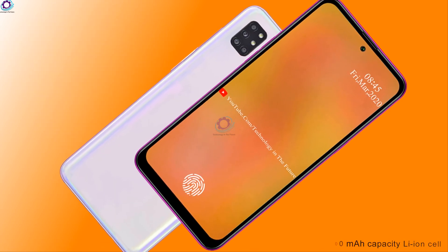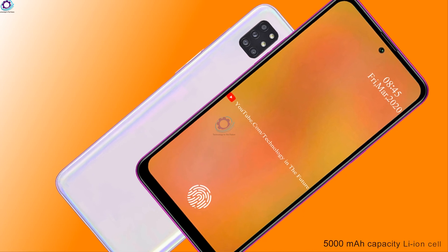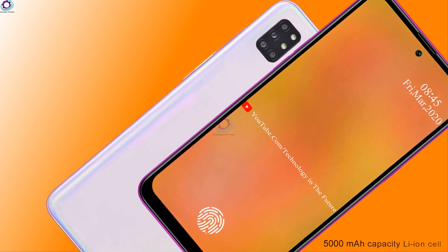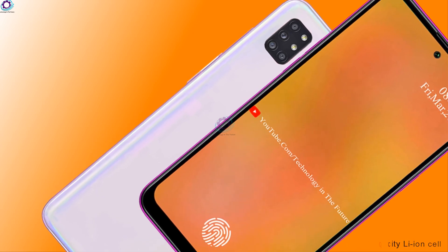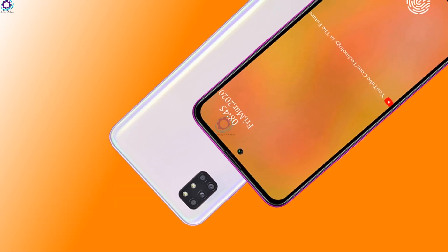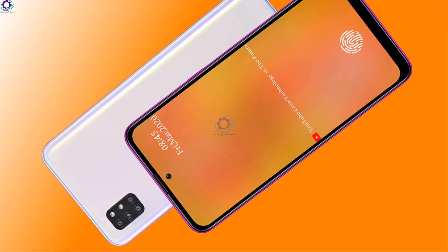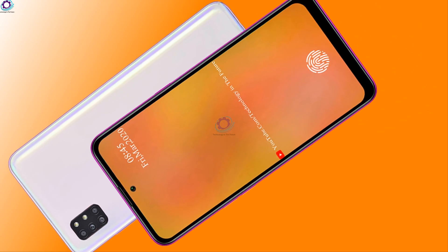The Galaxy M91 is backed by a 5000mAh capacity battery that is coupled with fast charging. The smartphone supports a wide range of connectivity options including WiFi, hotspot, Bluetooth, GPRS, NFC, and a USB Type-C port.